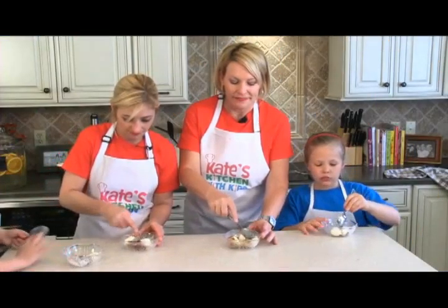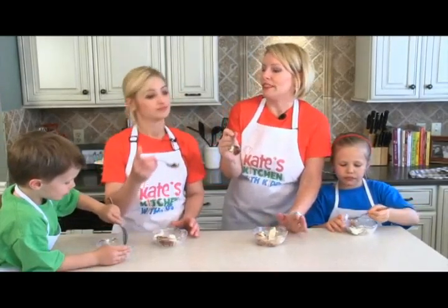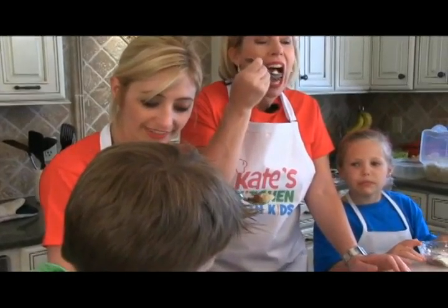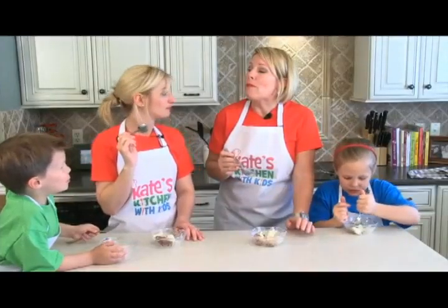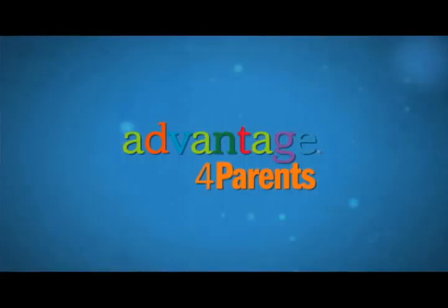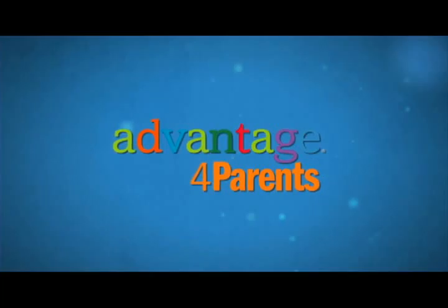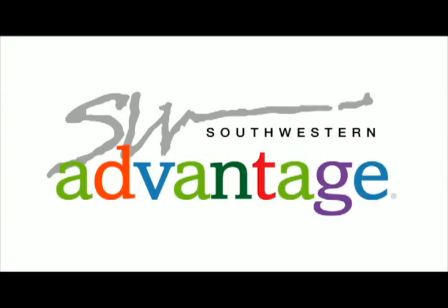Whether it's cobbler and ice cream or brownies and ice cream, I just love the hot and cold combination. Let's have a taste - do half apple, half ice cream. Cheers! That almost does taste like an apple pie. To learn more about Kate's Kitchen, go to AdvantageForParents.com. To learn more about Southwestern Advantage, go to SouthwesternAdvantage.com.